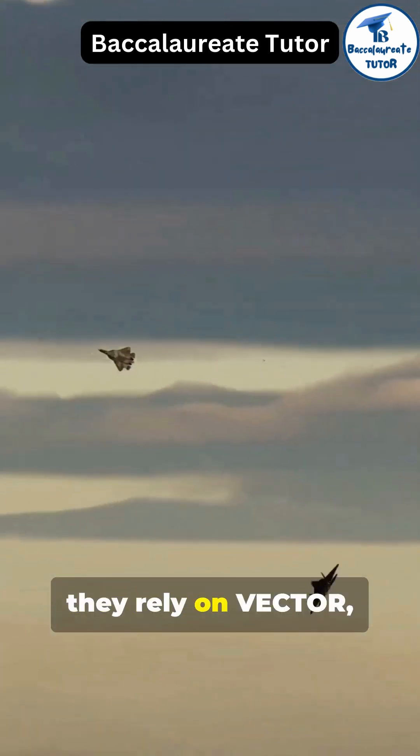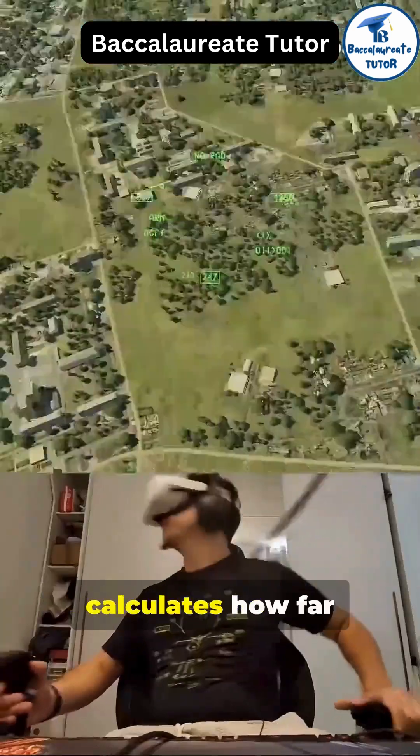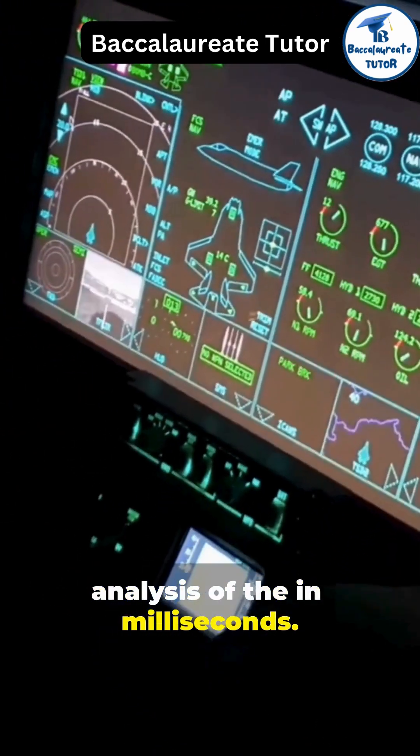Dogfights rely on vectors, using distance equals speed times time. The onboard computer calculates how far the target is. Time-critical decisions often rely on computer algorithms that analyze the situation in milliseconds.